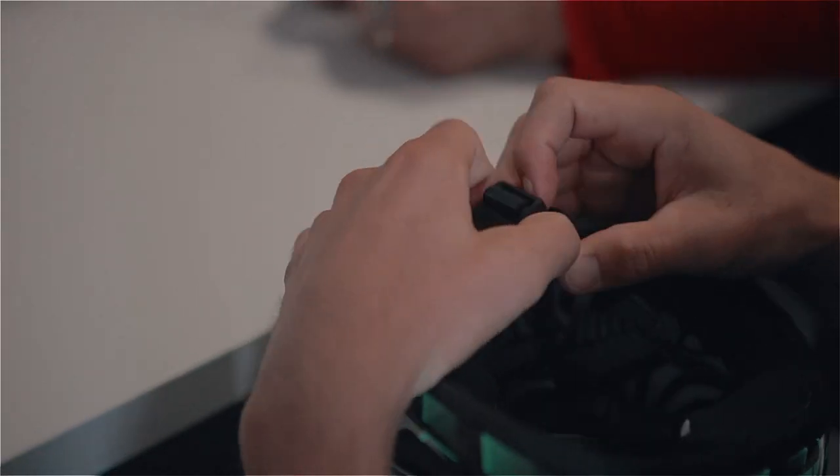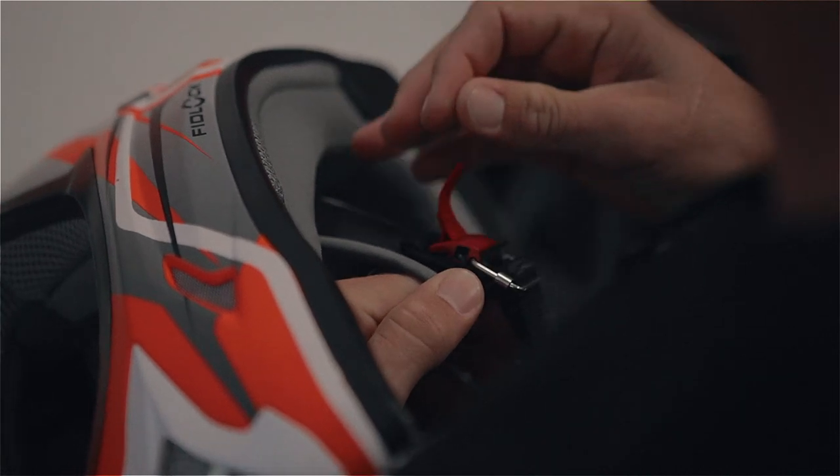In the Blade helmet we've incorporated our Fidlock magnetic buckle that you can find in all the downhill helmets from O'Neill, and what this means is that you can open and close the buckle single-handedly even with a glove on. I was really sceptical using the Fidlock initially — it just was way too easy to strap up this helmet.